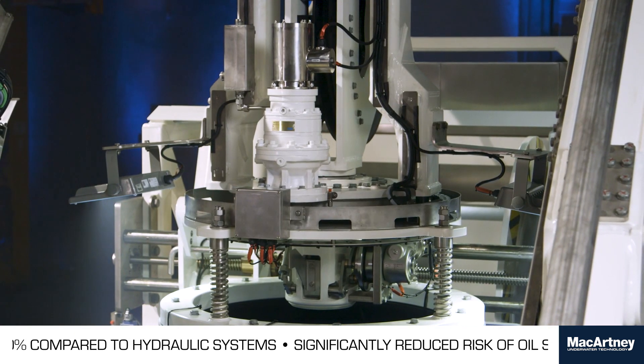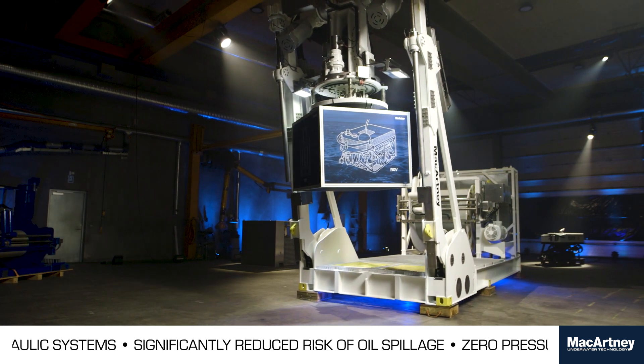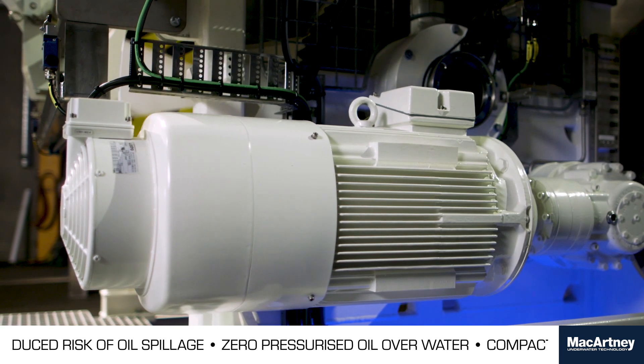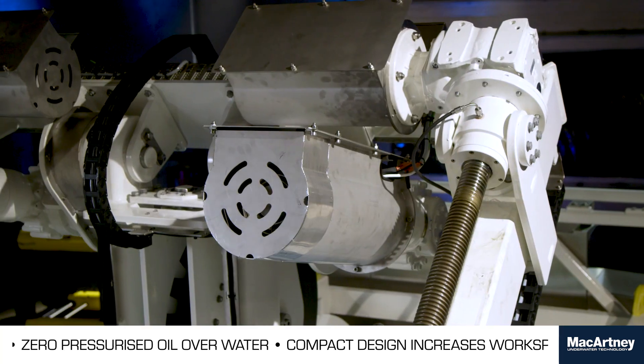Highly versatile and future-proof. Answering the need for more eco-friendly solutions, the power consumption has been reduced by more than 30% and all contaminated waste products from maintenance is gone. It's a fully electric Elias.